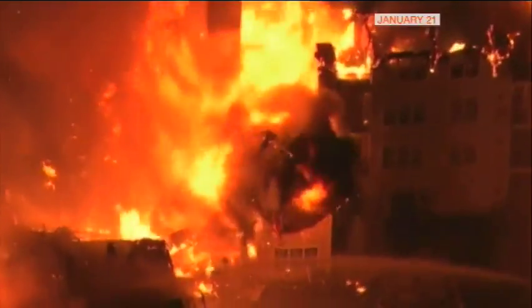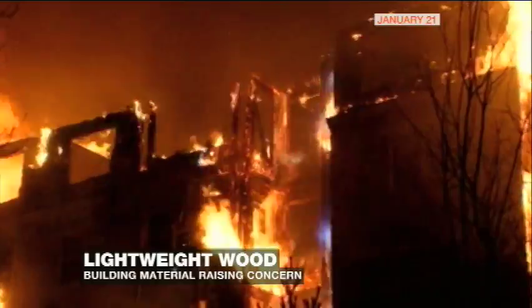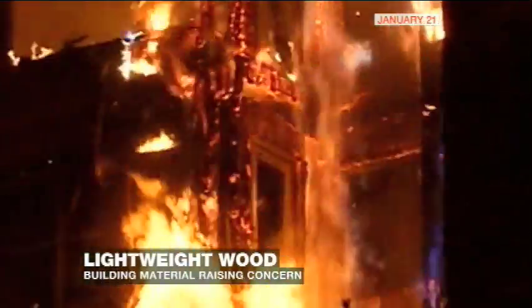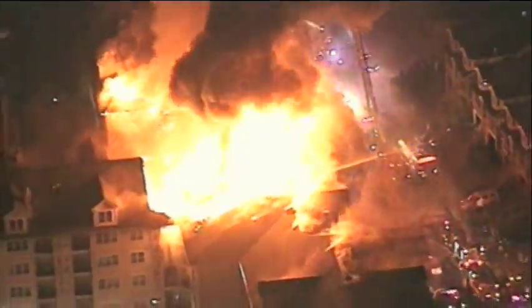Fire roared through this apartment complex in Edgewater, New Jersey. It did advance very quickly into the hallways and into the ceilings. The flames lit up the night sky, and it just billowed and billowed, and at one point the roof just blew off the place.